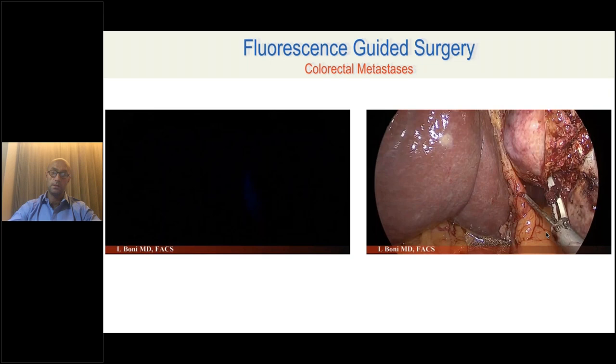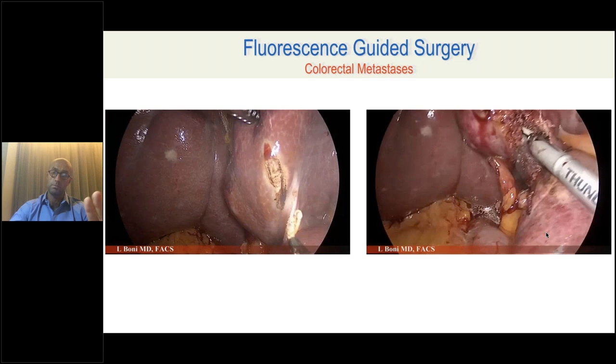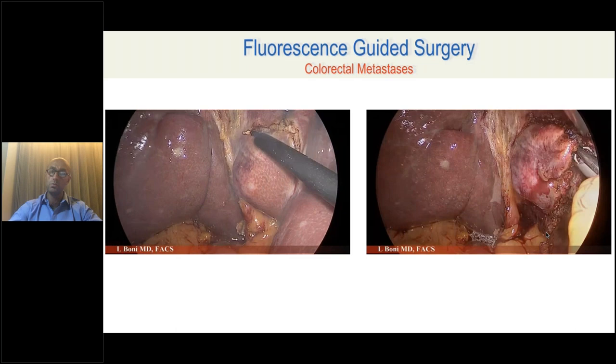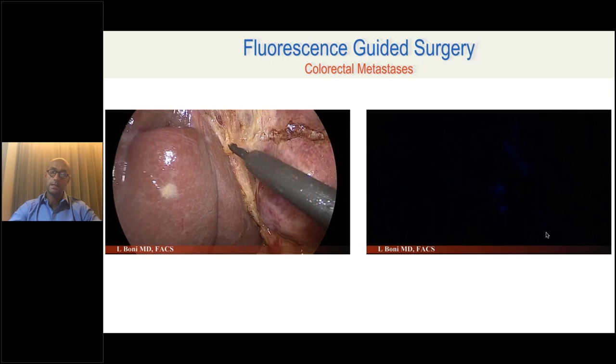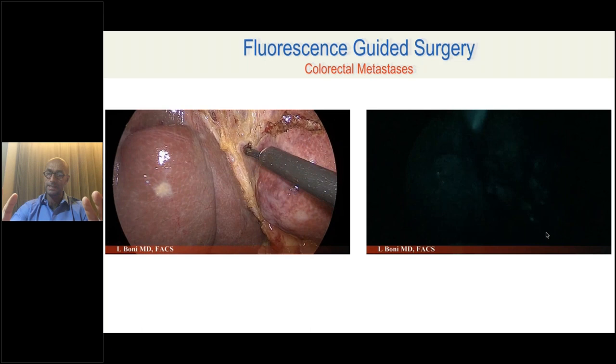Here is an example — a case of a segment 4 liver metastasis. As you can see, you can detect the liver metastasis very nicely. This was a metastasis partially deep into the parenchyma and partially superficial. What you see on this liver metastasis is not the tumor itself, but the normal cells located around the tumor. This is a laparoscopic metastasectomy — what you see fluorescing in liver metastasis are not the metastatic cells themselves, but the normal cells around the tumor.